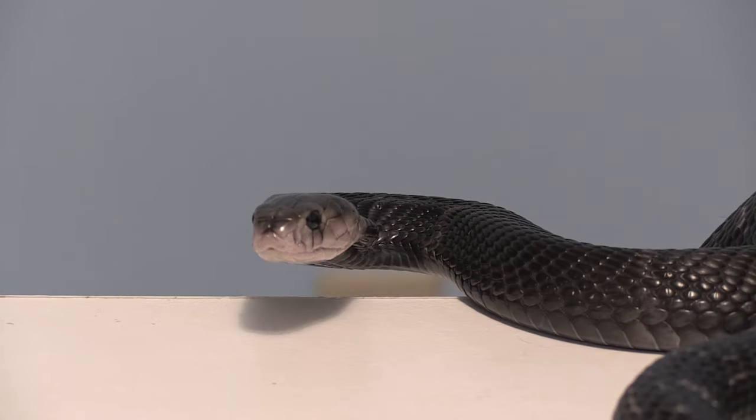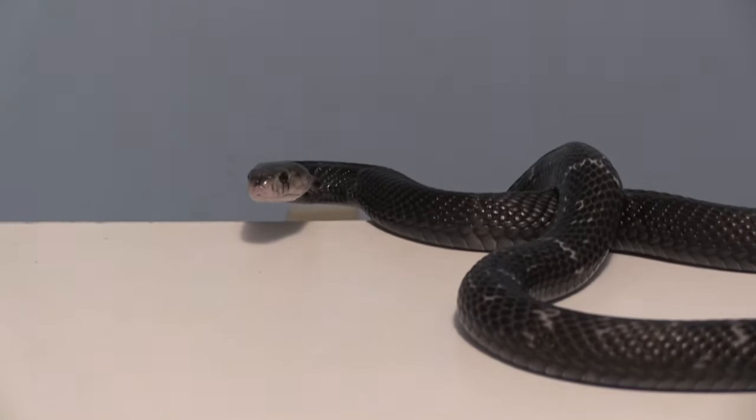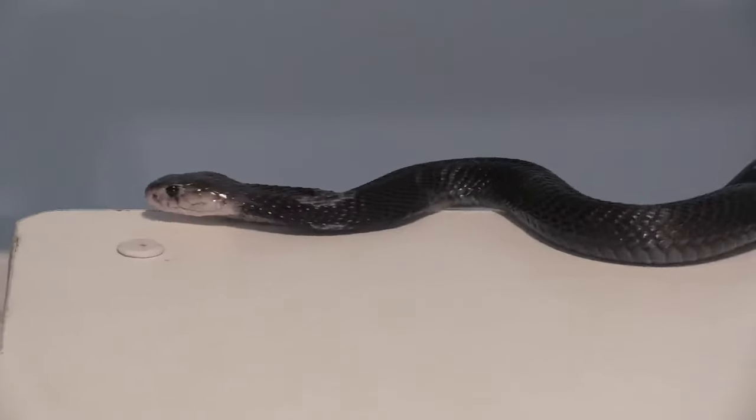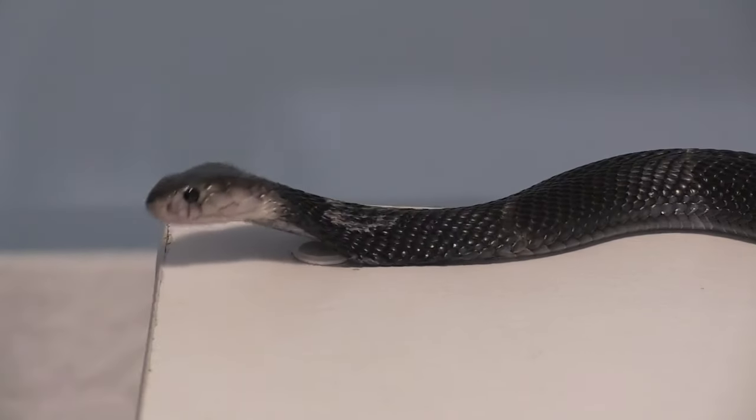Chinese cobras are oviparous, like all species of true cobra, which means that they are egg layers. Females can lay anywhere from as few as four to as many as 20 or more eggs. Once the babies hatch, they are on their own — fully equipped with venom and fangs, and must fend for themselves.